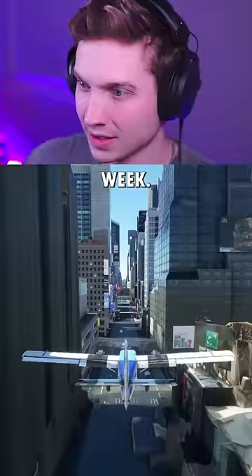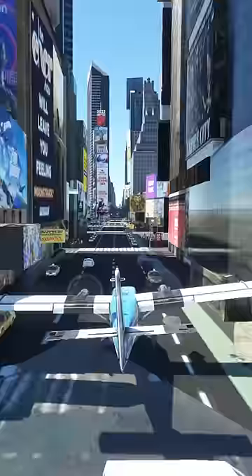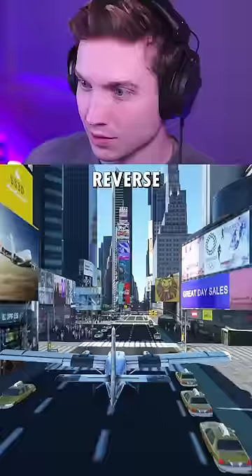And here we go — Twin Otter in Times Square. There we are on the ground. Reverse thrust. Slow down. Oh my god, the Twin Otter does it easy.